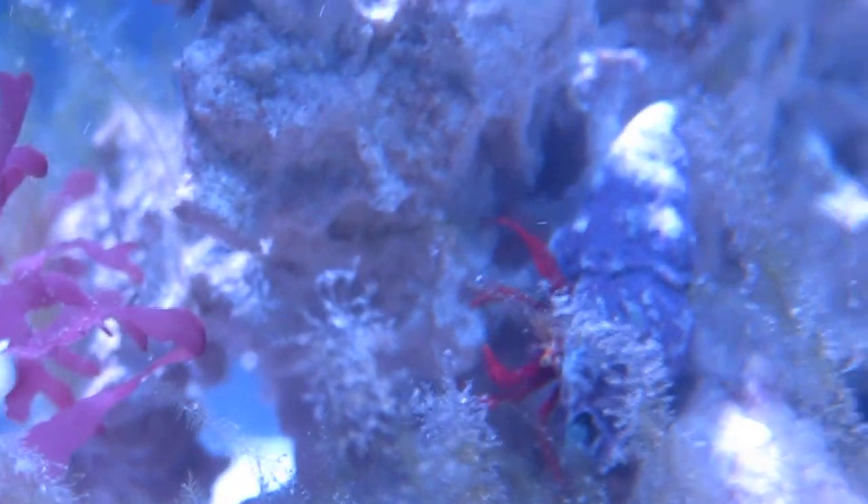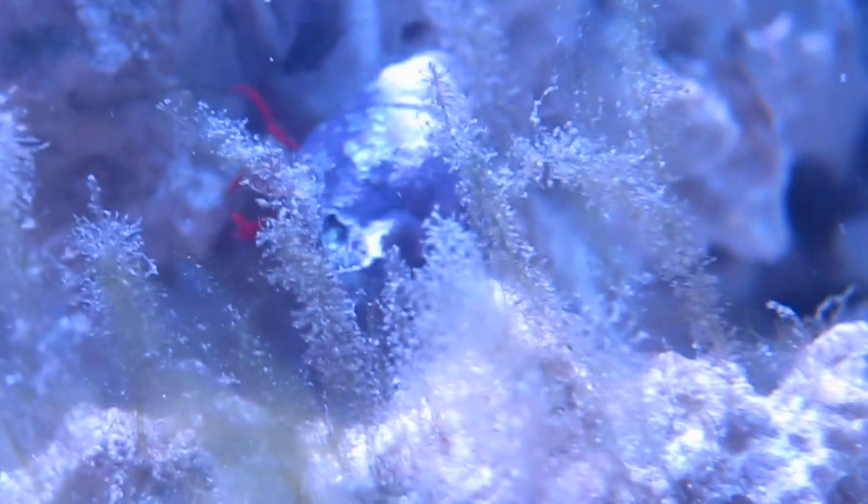Besides these guys, I actually picked up two really small emerald crabs today as well. There was one hiding kind of under some little red macro. And I also got a little sea urchin - a long-spine black sea urchin. I'll get a better video of him in the future. Never seen one that small.